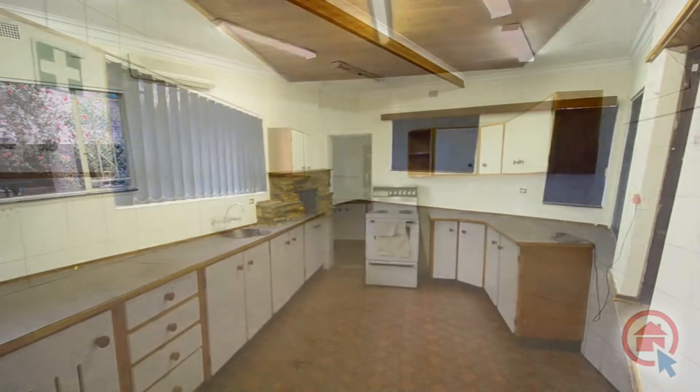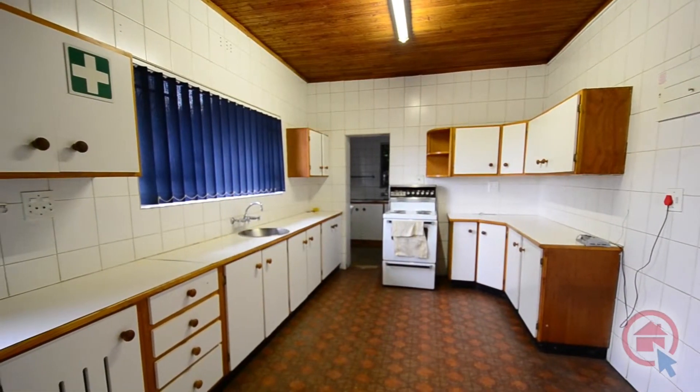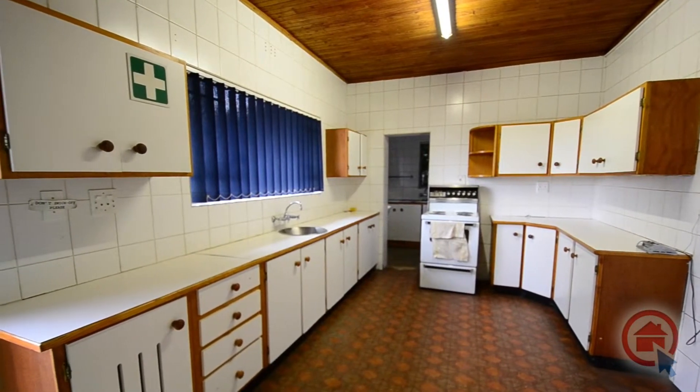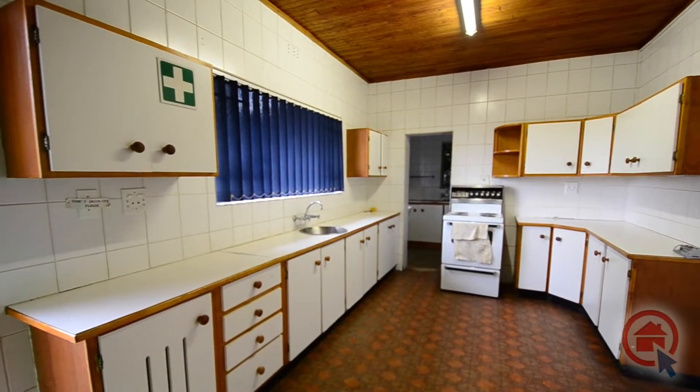The kitchen features ample cupboard and worktop space, a stand-alone stove, linoleum floors and a scullery with room for all major appliances.